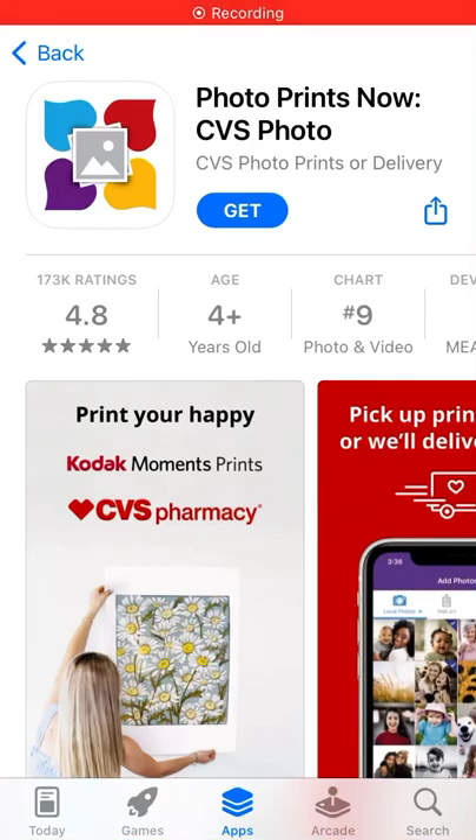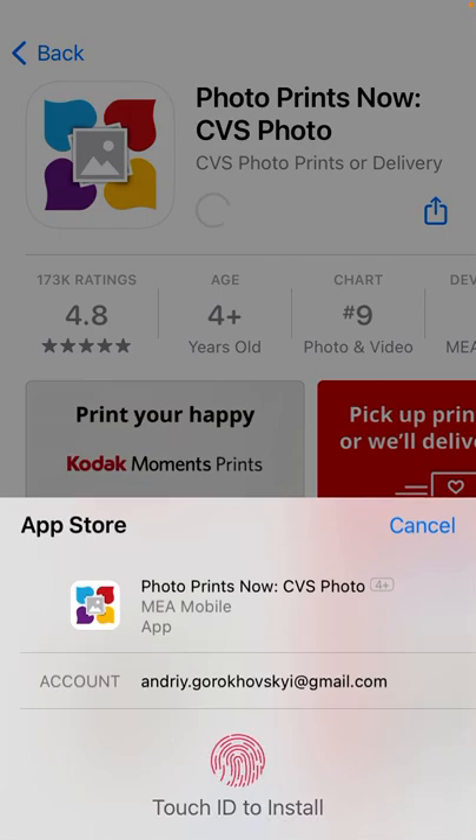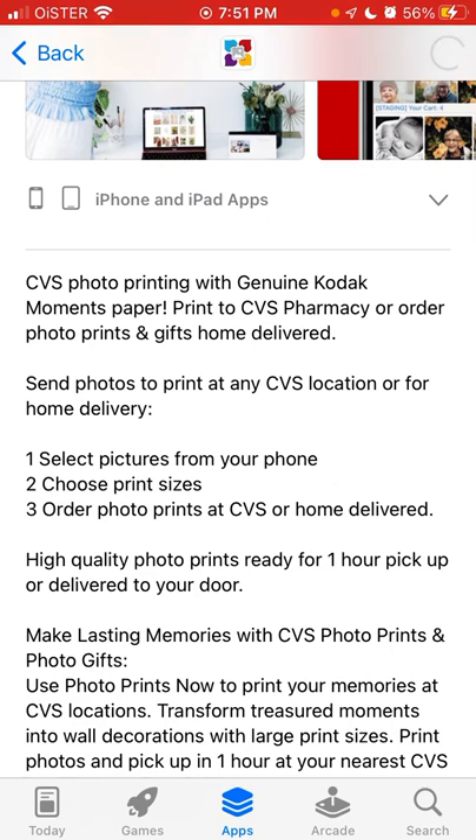Here's an interesting trending app called Photo Prints Now CVS Photo. Basically you can order photo prints, which is not something extraordinary, but you can get these prints at any CVS pharmacy location or get your prints home delivered. Send photos to print at any CVS location or for home delivery.